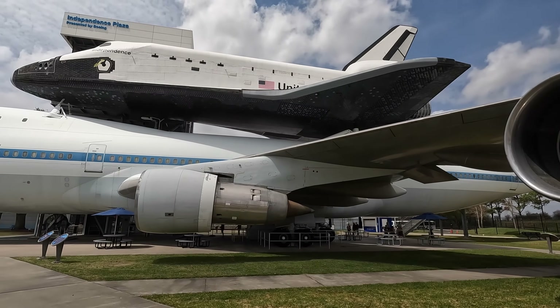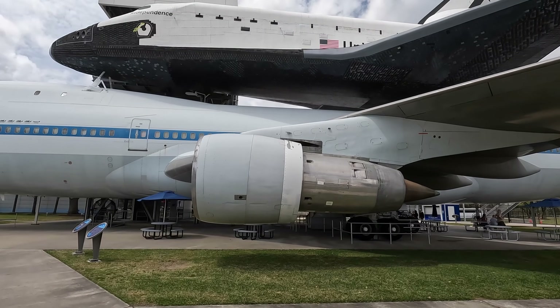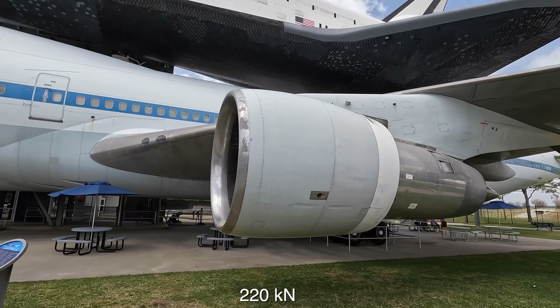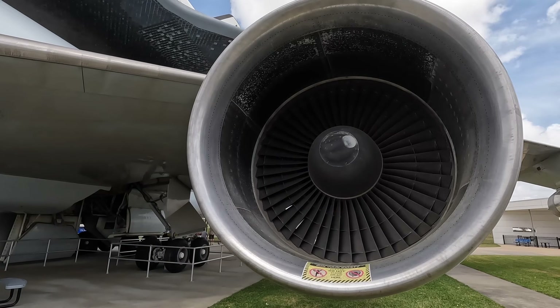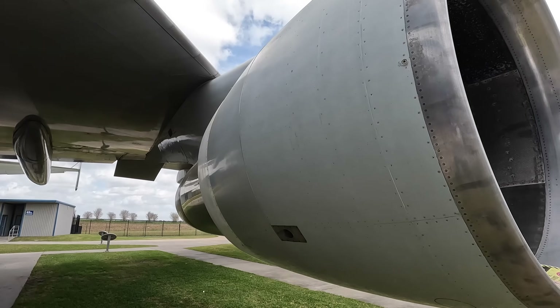These were upgraded Pratt & Whitney JT9D-7J turbofans producing around 50,000 pounds of thrust each. What I always find interesting about these turbofans — and I suspect a lot of people don't realise this — is that a lot of the thrust comes from air that bypasses the hot core and is simply blown backwards by the big fans at the front.